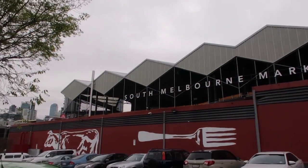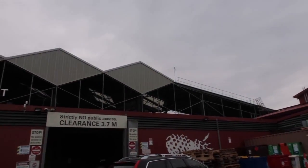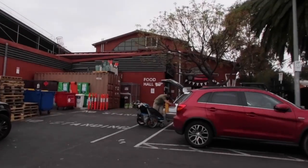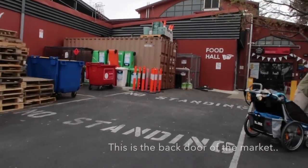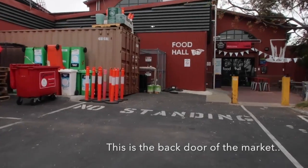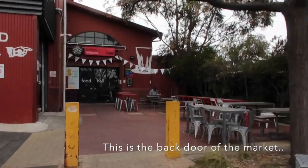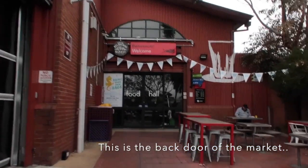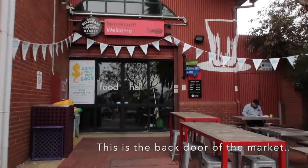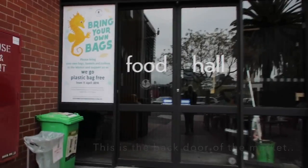Remarkably the gods have aligned and I have found the car park with borderline relative ease. So food hall it is. I've got my basket. This is a really typical Australian or Melbourne market. And we're all plastic free so I need my basket.